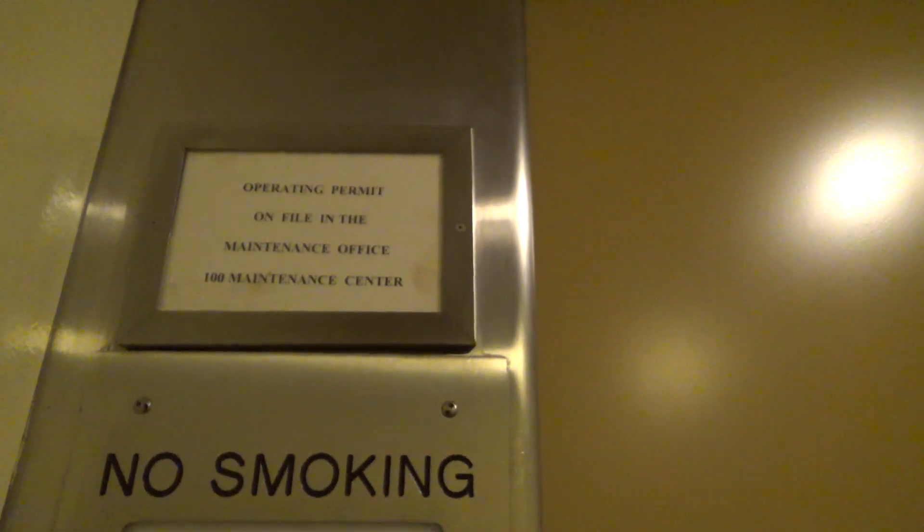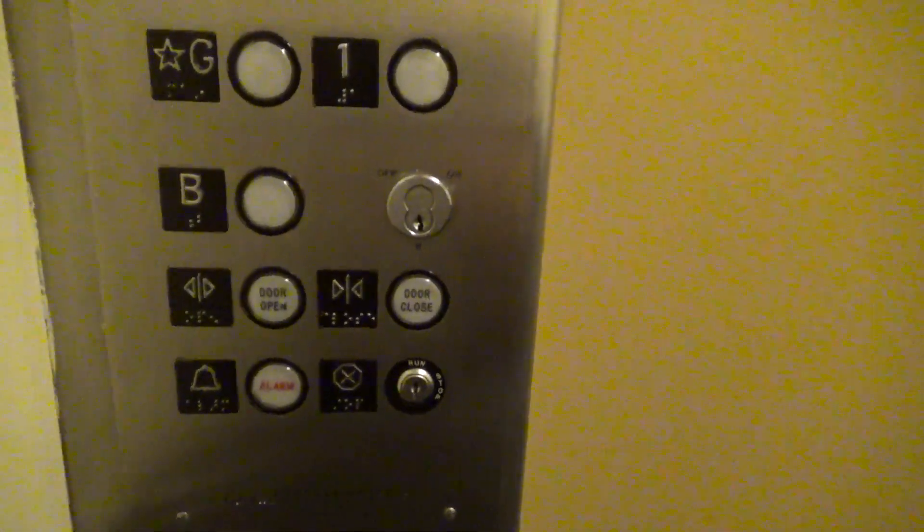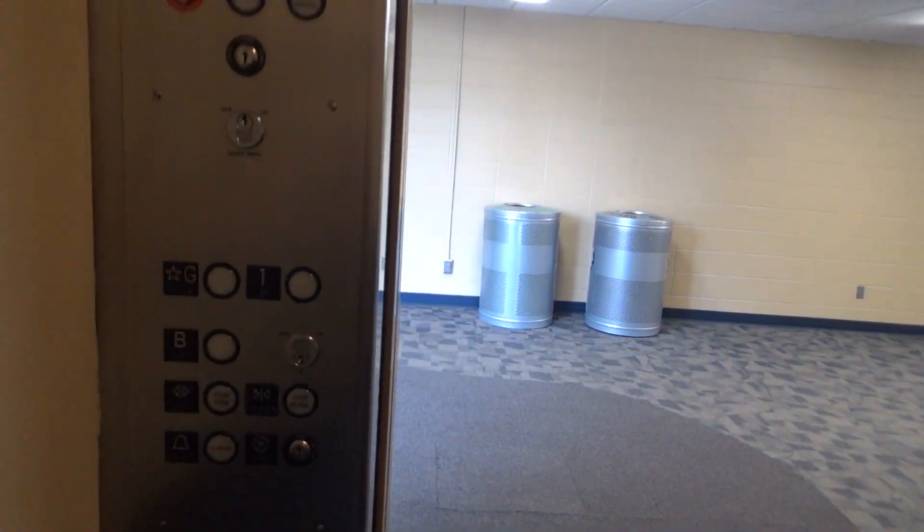Oh interesting — 8,000 pounds. Here's your fixtures. We'll take another ride up to 1.